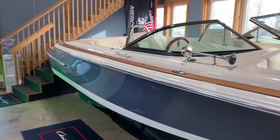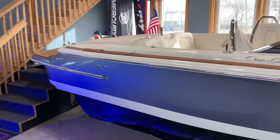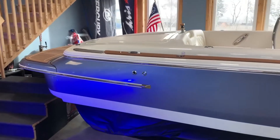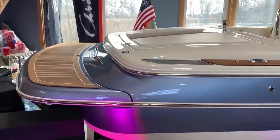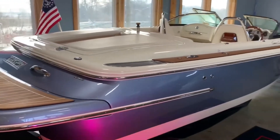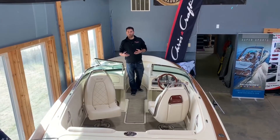Afternoon folks, Jared Gumsfeld from River Valley Lake Minnetonka. I want to say thank you for viewing today. I'd like to take a brief moment to go over the 2021 Chris Craft 23 Launch. I've heard from numerous consumers that a boat is a boat, but when it comes to the thoughtful elegance that Chris Craft puts into their boats, they're not just a boat — they are a work of art.